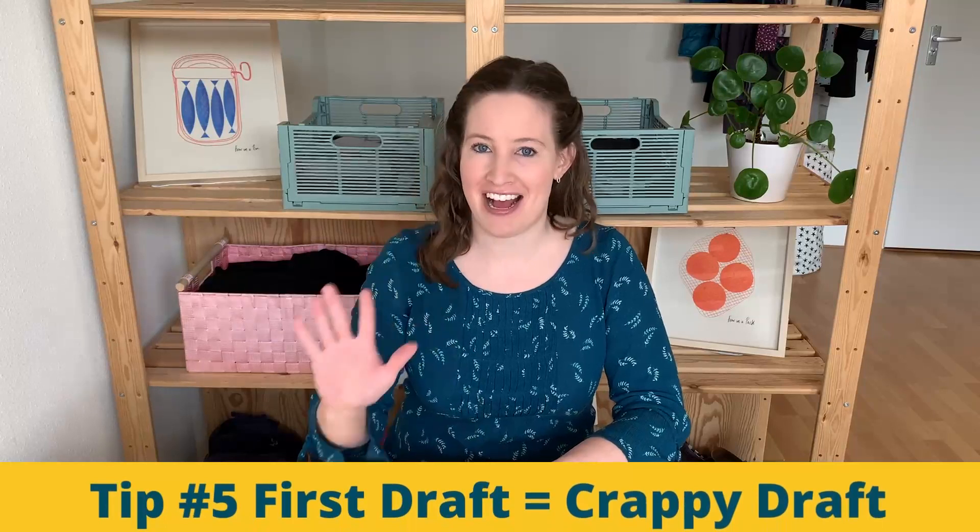Moving on to tip number five: the first draft is a crappy draft. I want to talk about writing because I really used to struggle with it. If I was assigned a paper or a report for class, I'd sit down at my computer ready to type — and then type nothing. In my brain I was thinking of what sentences to write, but then I'd hear this other voice saying, that's a bad sentence, those words aren't right, that phrase sounds weird. And instead of starting to type, I would type nothing.